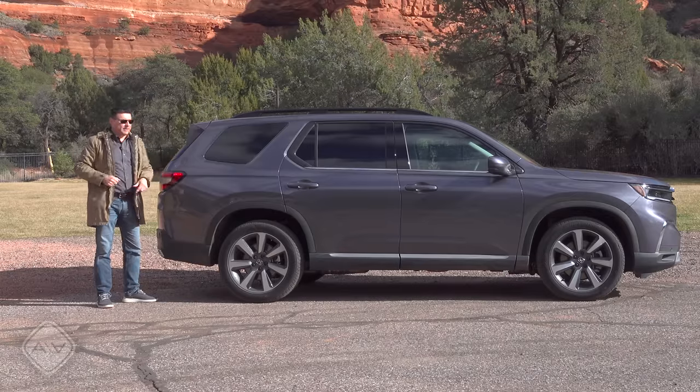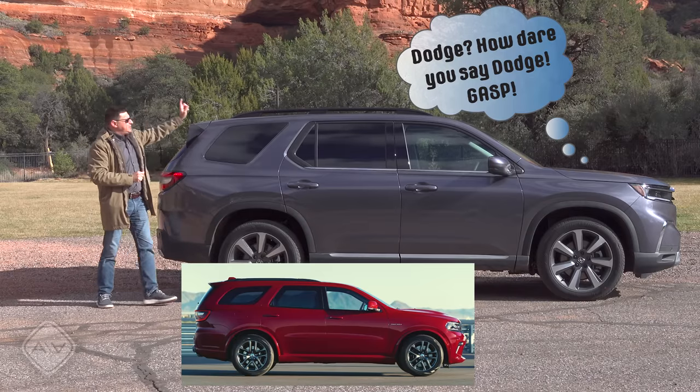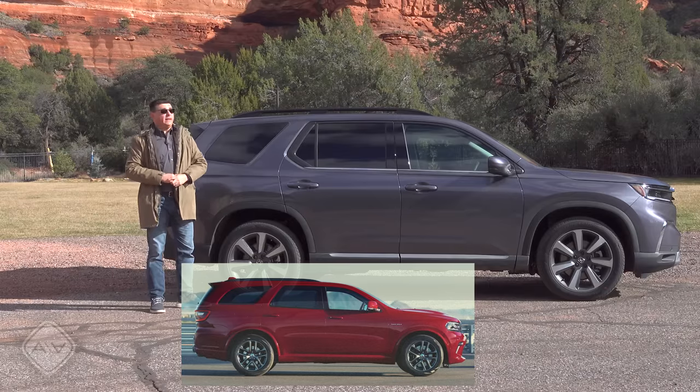Let me know what you think of the look in the comment section. To my eye, this gives me a little bit of a Dodge Durango vibe from some angles. It's worth noting that the roof rails are standard on most models, but not if you get the new LX trim.